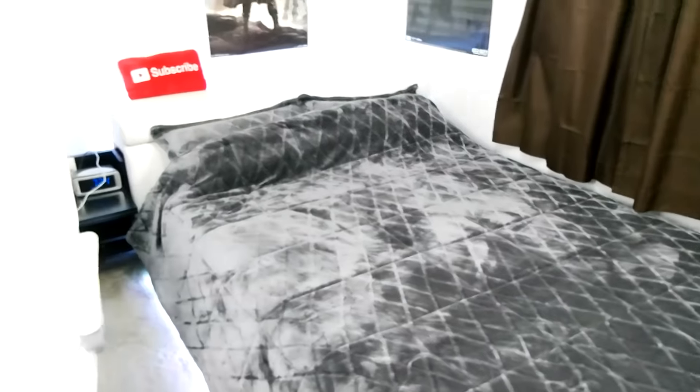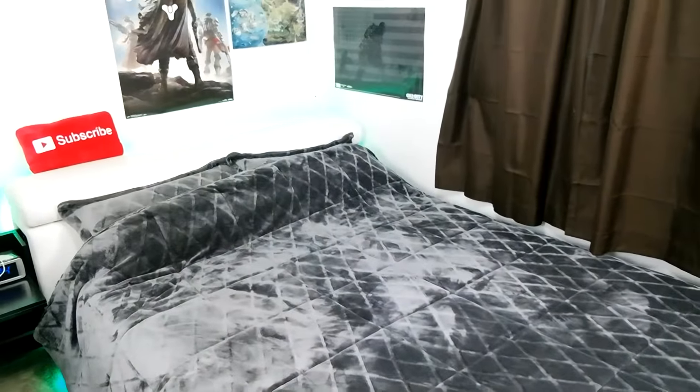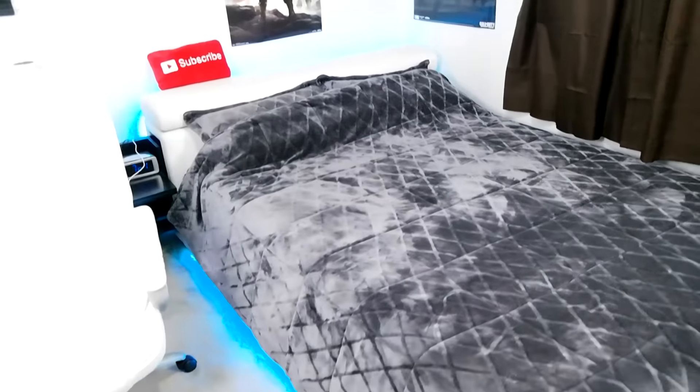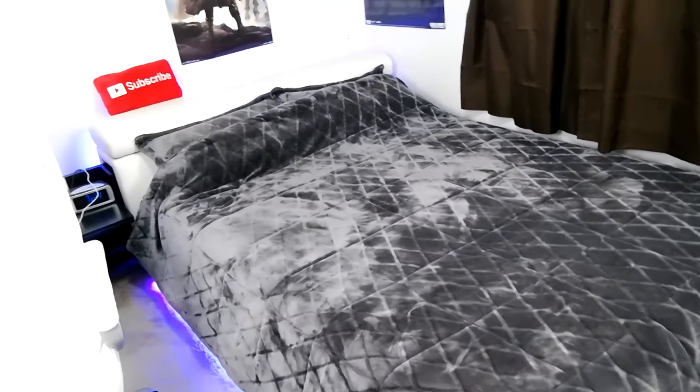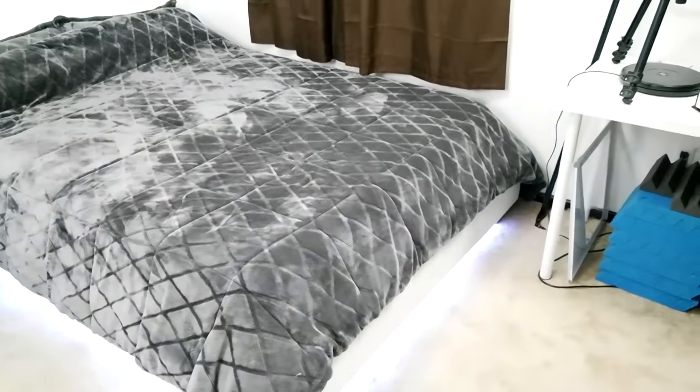I ordered this bed from my work and they gave me the option of setting it up or them setting it up. I said no, let me do it because I had to install some pretty crazy lights underneath. As you can see, we have RGB lighting underneath the bed.